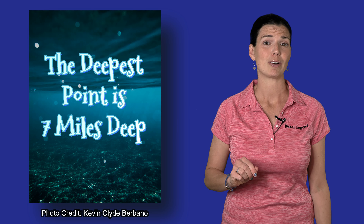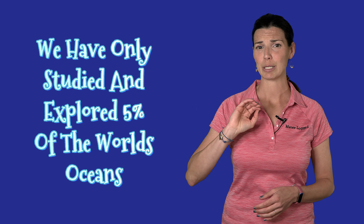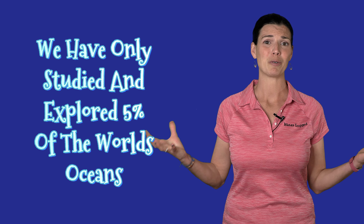Fun fact number three is that the average depth of the ocean is two miles deep. The deepest part, the Mariana Trench, is seven miles. We don't know a lot because those environments are super extreme and it's hard to get down there to study them. Would you believe that we have only studied and explored five percent of the world's oceans? It's pretty impressive to think that we know so much, but we really don't know that much at all — there's so much more to be explored.